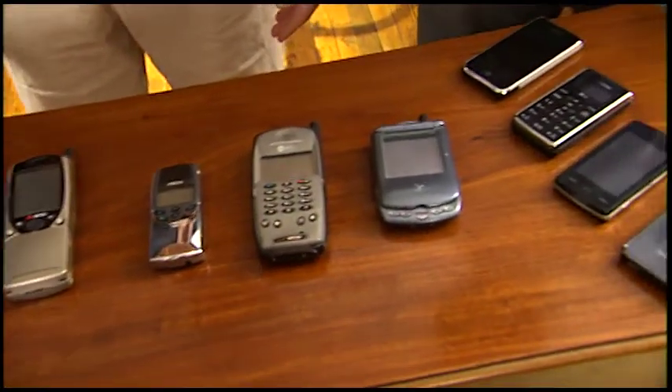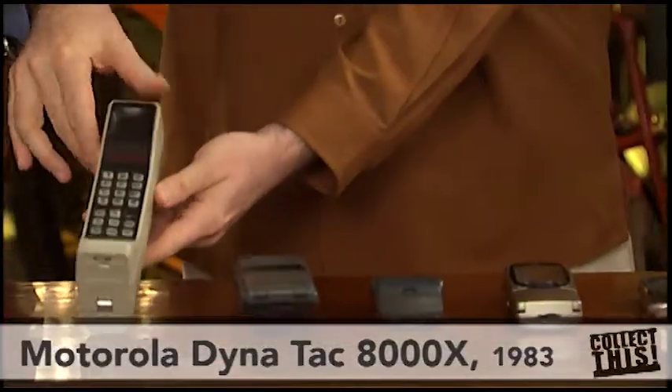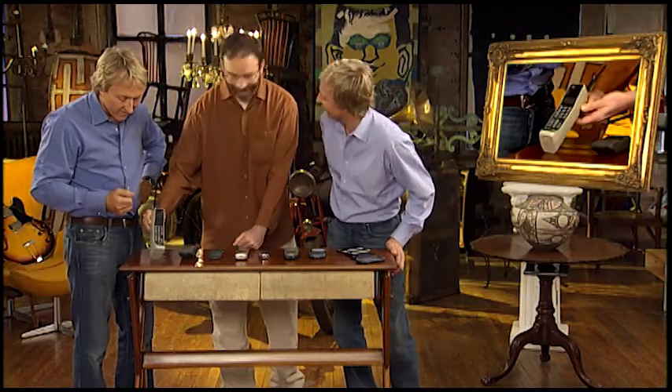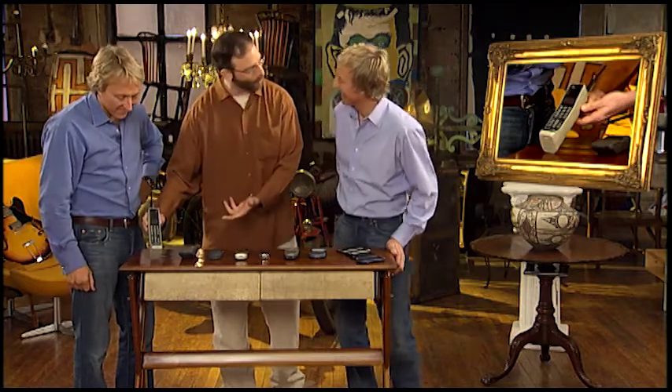Well, this represents the broad swath of cell phones from the very beginning. This is the very first commercially available cell phone, in October of 1983 — the Motorola 8000X Dynatac. Wow. It cost four grand, and it was like a dollar a minute to call people.